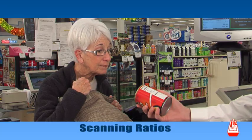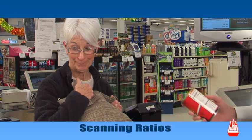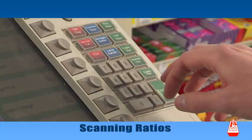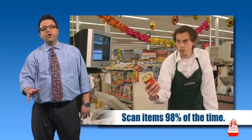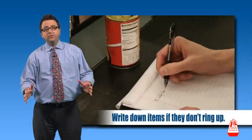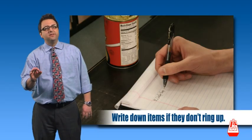Did you see the price on this? I think it was $25. We try to scan items 98% of the time so the correct price is charged and the sale is logged to the right department. If an item doesn't ring up, write it down and tell your scan coordinator so it can be added to the system.